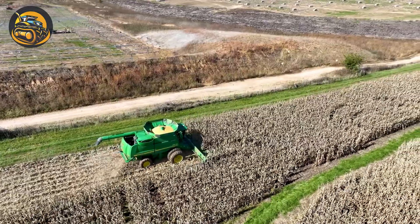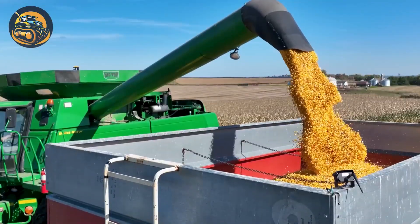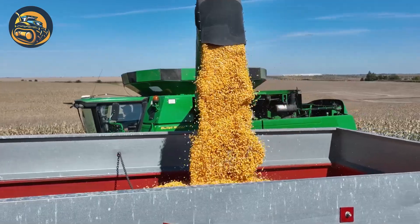On the corn farm, this guy is working hard, collecting the dry corns and discharged corn kernels, pouring the kernels into the truck's bin.